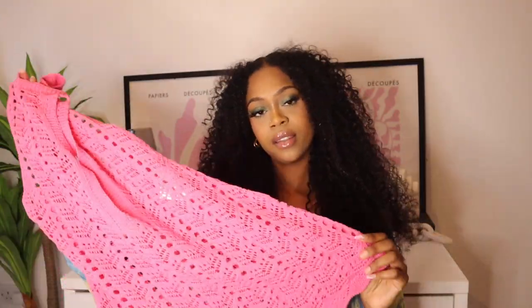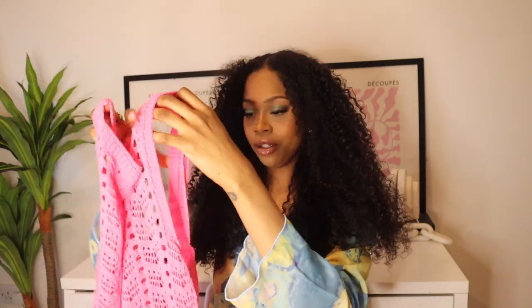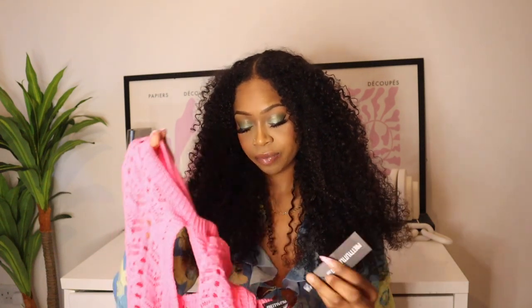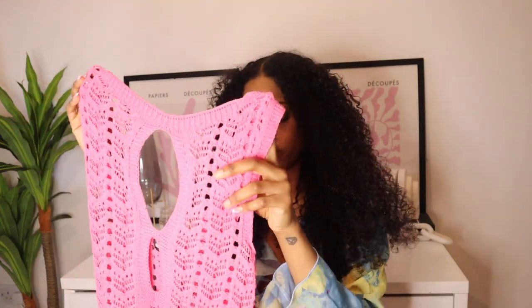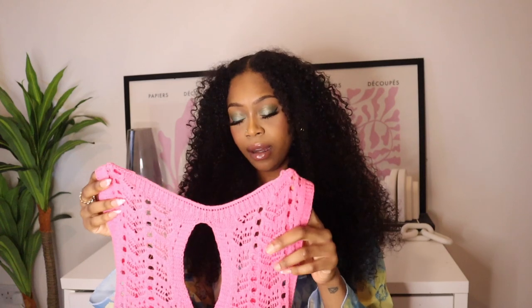Next up we have another crochet piece — this crochet knit playsuit in a really bright pink. So pretty, so fun. It is called the Petite Hot Pink Knitted Cutout Playsuit in a UK 8. I think this would be so nice on holidays or even just around in summer with some sandals and a little cute bag. I will say it fits well apart from the back — if you have any type of booty, it's going to do that thing where it doesn't sit into your back. So if you have junk in the trunk, you might want to size up because of that. But other than that, really, really cute.